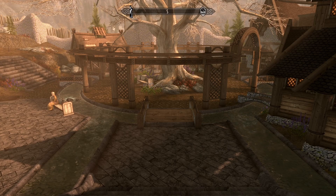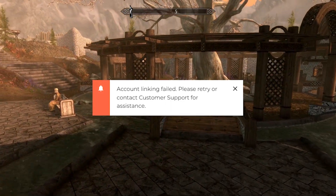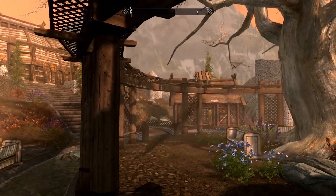Welcome everyone. I'm Micaiah and I'm here to help you resolve the 'account linking failed, please retry or contact customer support' error you received when trying to link an account to your Bethesda.net account.